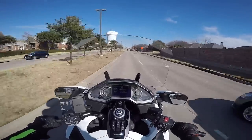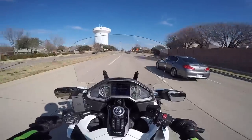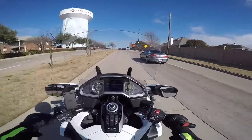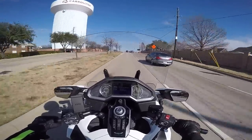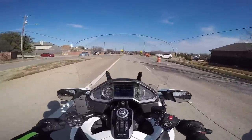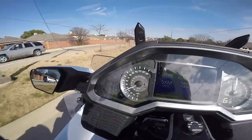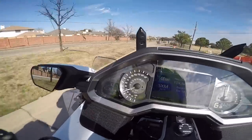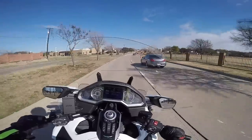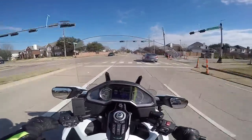Hello YouTube. This is Cruise Man wishing you a Merry Christmas 2018. I'm out on the 2018 Goldwing in Carrollton, Texas on Christmas Eve. Believe it or not, it is 61 degrees on Christmas Eve. I'm going to see if you can see my temperature gauge — 61 degrees. That's amazing. Out for a little ride; I've got to go mail some letters before Christmas Day.